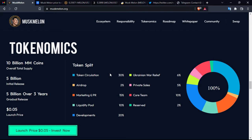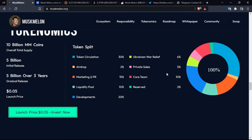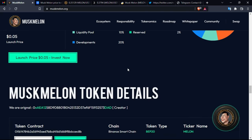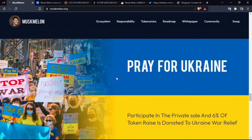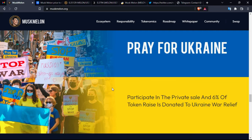5 billion MM coins will be released over three years. The launch price is $0.05. The token allocation is shown here. What is really interesting is that Ukrainian war relief will receive 6% of the total supply — so if you want to support that cause, you can do so by investing in this project. The contract address is available here to check. In the private sale, 6% of the token raise is donated to Ukraine war relief.